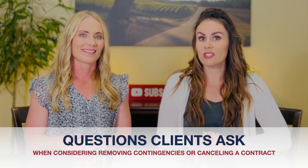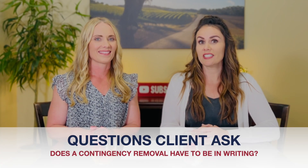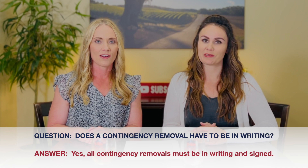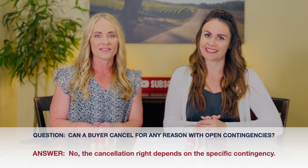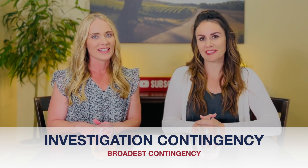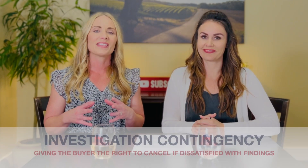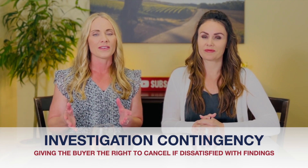Serena, why don't you answer a few questions clients ask when considering removing contingencies or canceling a contract? Does contingency removal have to be in writing? Well, Jen, all contingencies according to the CAR purchase agreement must be removed in writing and signed. Until this happens, the buyer or seller has the right to cancel based on the open contingencies. Can a buyer cancel for any reason with open contingencies? No, Jen. The cancellation right depends on the specific contingencies as we mentioned earlier. The investigation contingency really is the broadest of all the contingencies, giving the buyer the right to cancel if in good faith they are dissatisfied with the condition of any of the investigations.